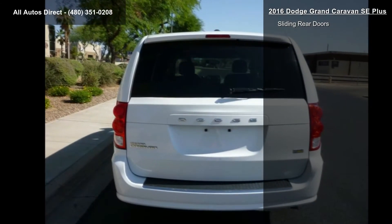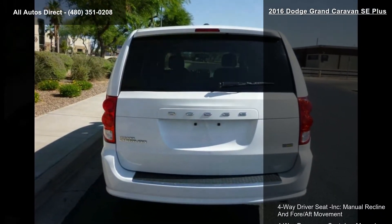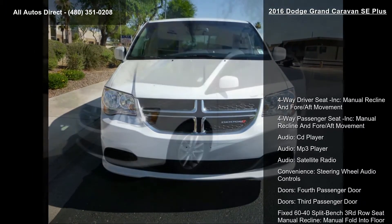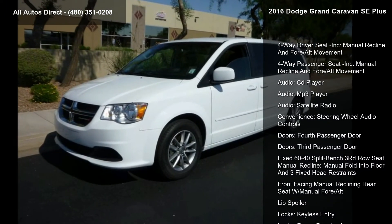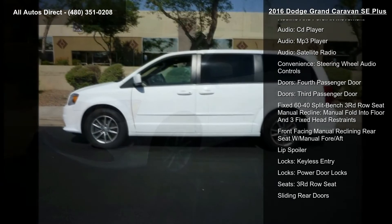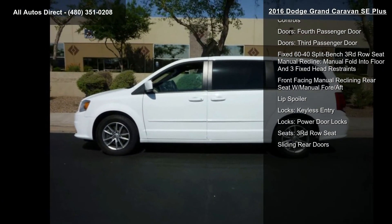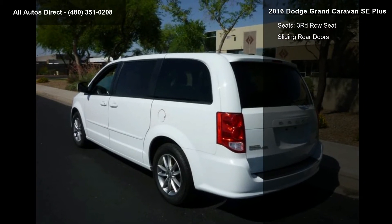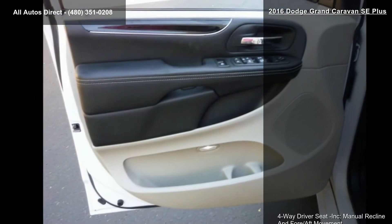Some of the top features included with this vehicle are 4-way driver seat with manual recline and fore-aft movement, 4-way passenger seat with manual recline and fore-aft movement, audio with CD player, MP3 player, and satellite radio, plus convenience steering wheel audio controls.